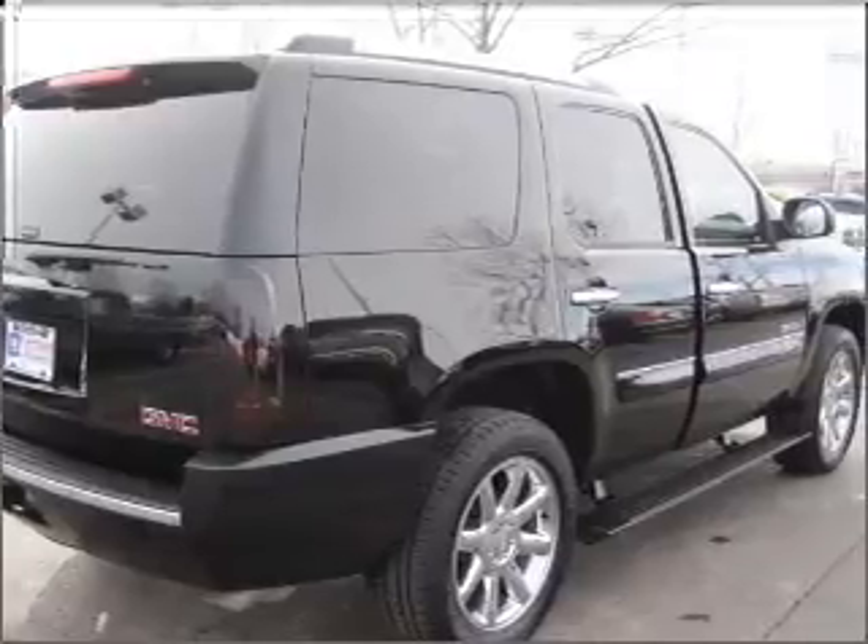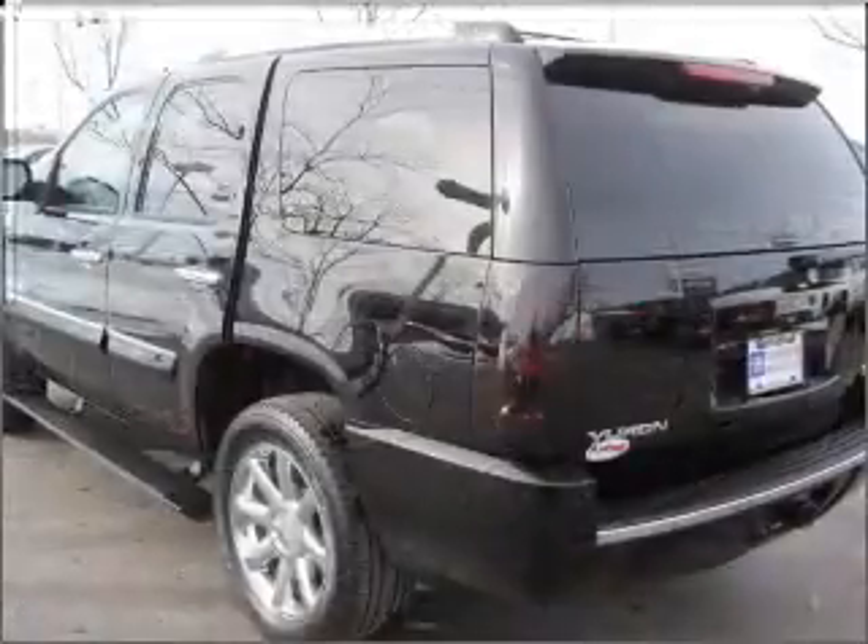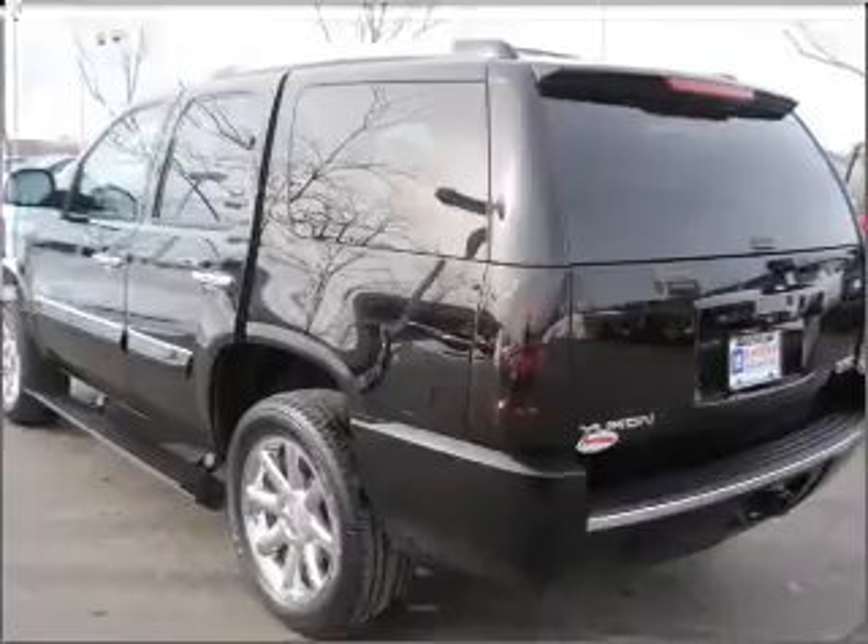Savor your listening experience with the premium sound system. You will appreciate the safety feature of anti-lock brakes.